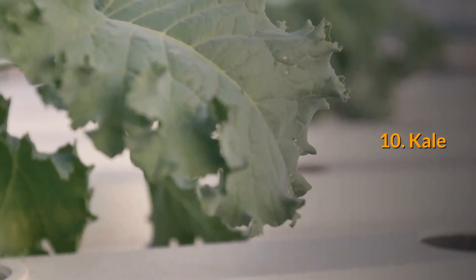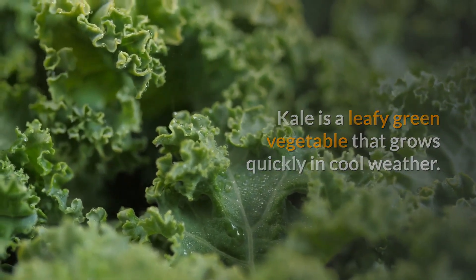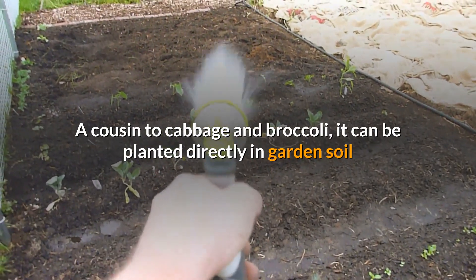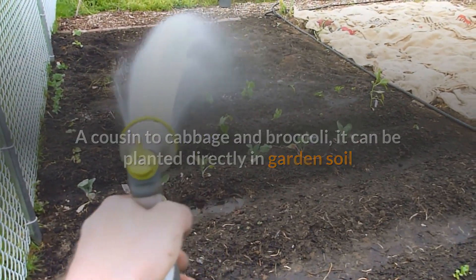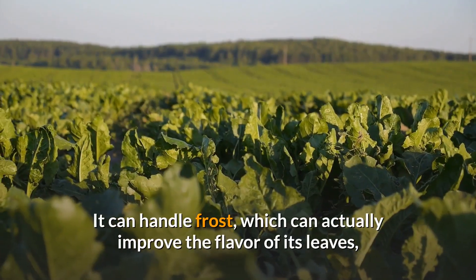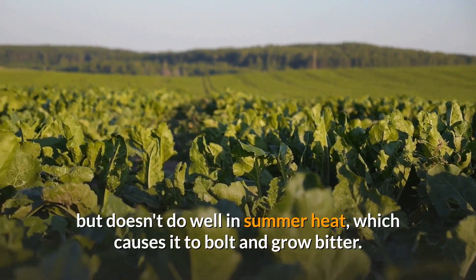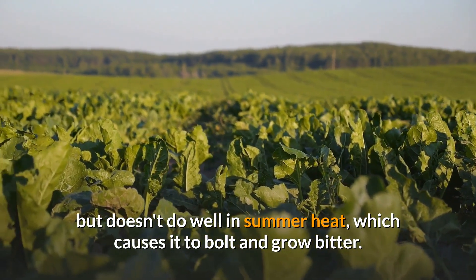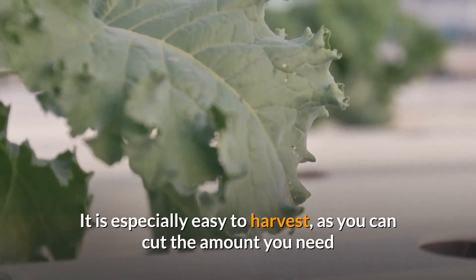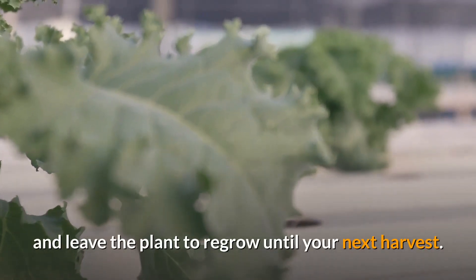10. Kale. Kale is a leafy green vegetable that grows quickly in cool weather. A cousin to cabbage and broccoli, it can be planted directly in garden soil as a seed, or grown indoors and transplanted. It can handle frost, which can actually improve the flavor of its leaves, but doesn't do well in summer heat, which causes it to bolt and grow bitter. It is especially easy to harvest, as you can cut the amount you need and leave the plant to regrow until your next harvest.